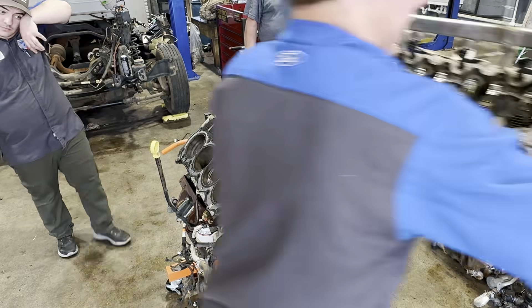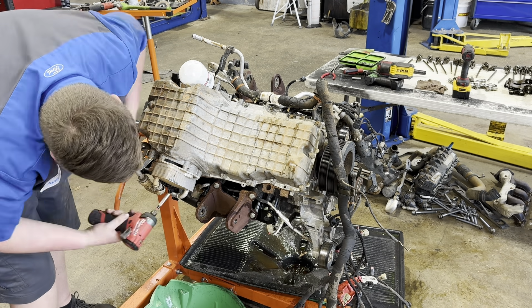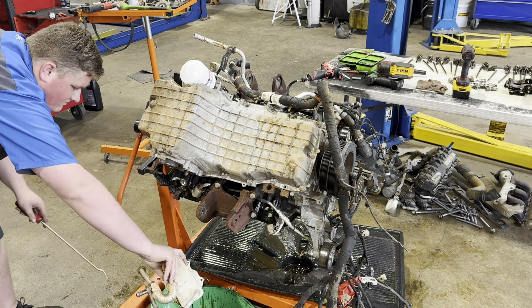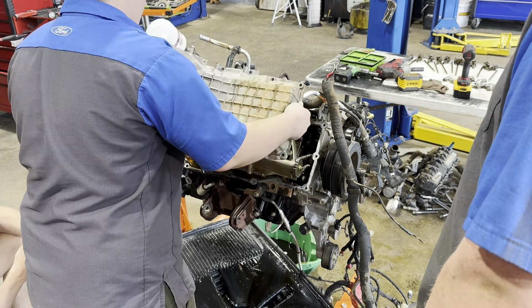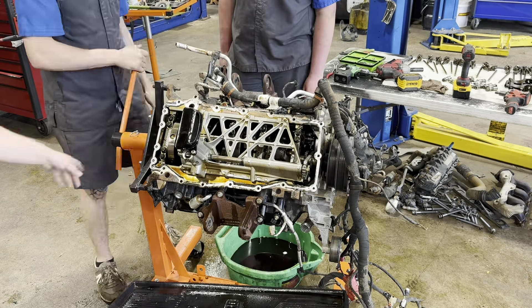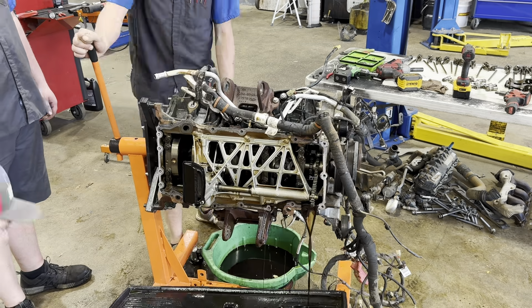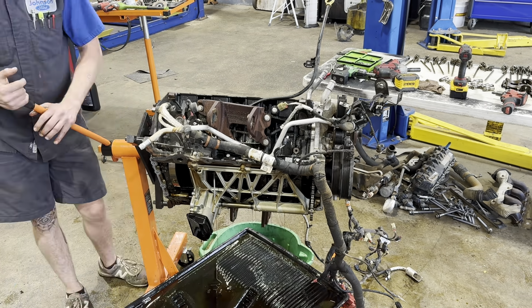So what is the big issue with the 7.3? It's the lifters. What happens is the lifter fails, and when it does it takes out the cam lobe and puts metal throughout your engine. Most of the time, especially in warranty situations, we're replacing the entire block on these engines rather than just putting in new lifters, because of how much metal contamination gets into the engine. The one pictured here had scarring to the cylinder wall and combustion chamber.